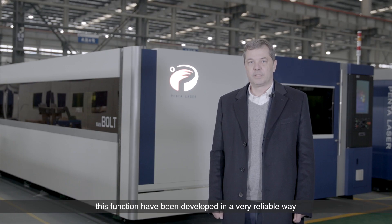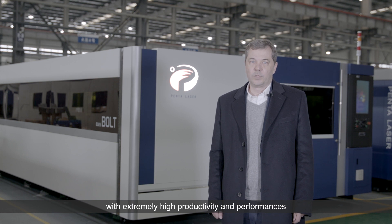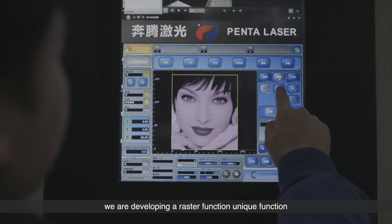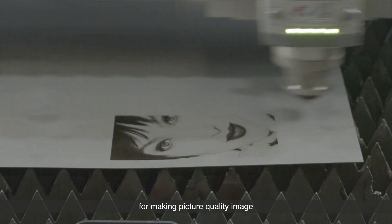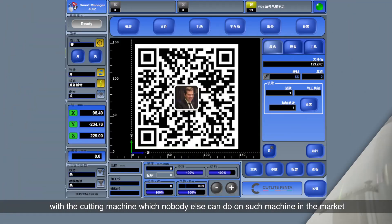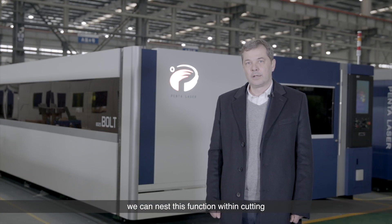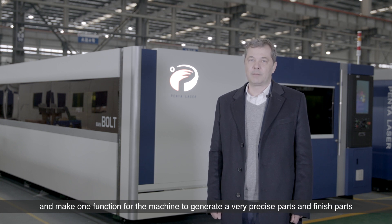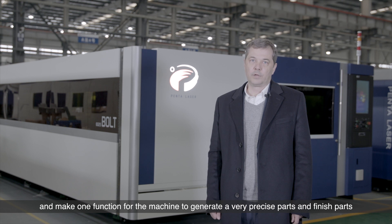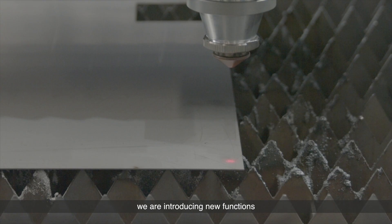These functions have been developed in a very reliable way and are now going into production in the new machines from Penta with extremely high productivity. We are developing a raster function — a unique function for making quality images with the cutting machine, which nobody else can do on such machines in the market. We can make QR codes, marking on the machine, and nest these functions within the cutting to generate very precise and finished parts.